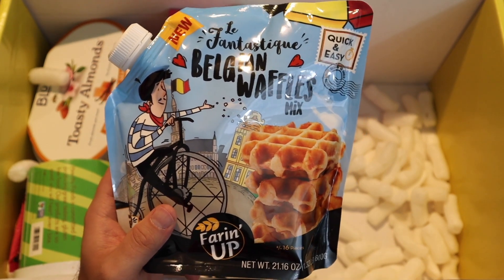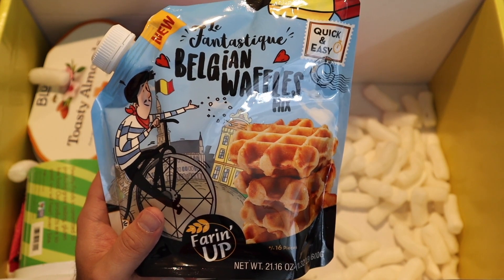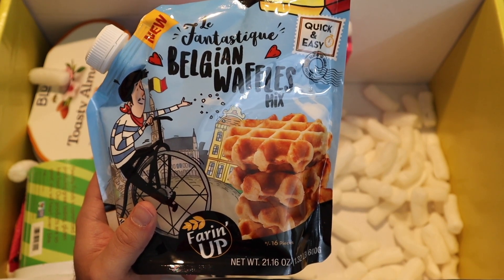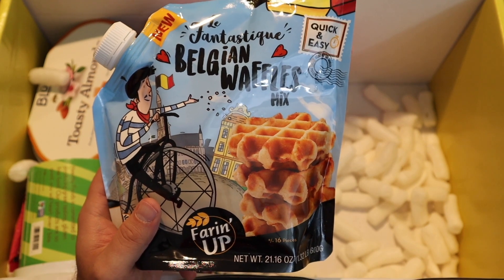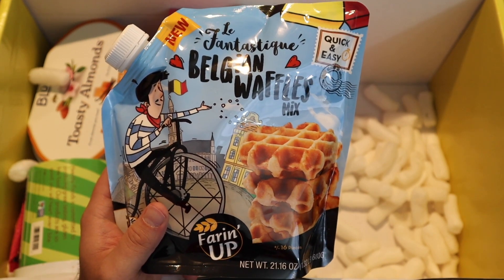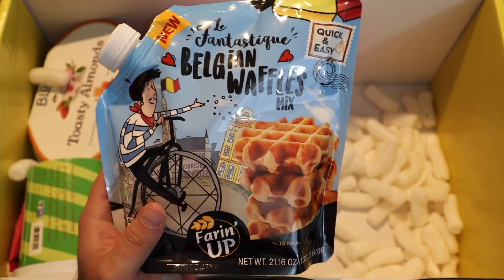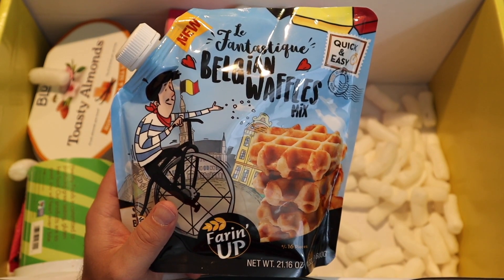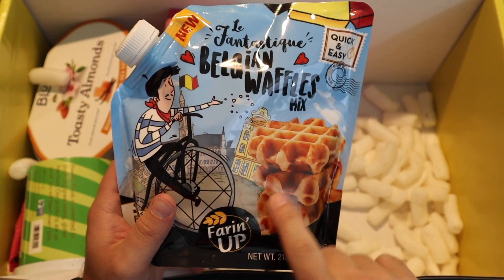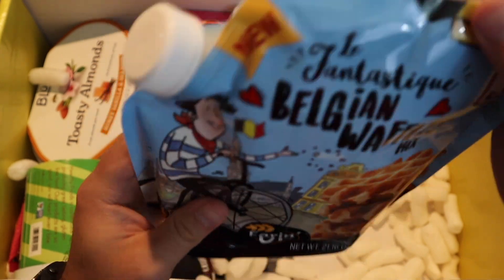Is a waffle superior to a pancake, superior to a crepe? Let me know in the comments — waffle, pancake, crepe. I don't know which one is superior. Because I'm not a big sweet person anymore I try to lay off syrups, so I actually kind of prefer a crepe nowadays — it's very thin, just a little butter and maybe a tiny bit of syrup. But you know what, my actual favorite is none of those three — it's French toast. French toast is better than all of them. Comments down below!